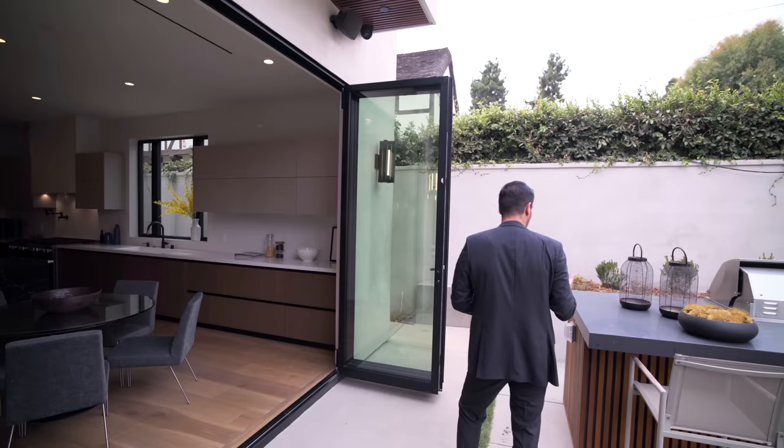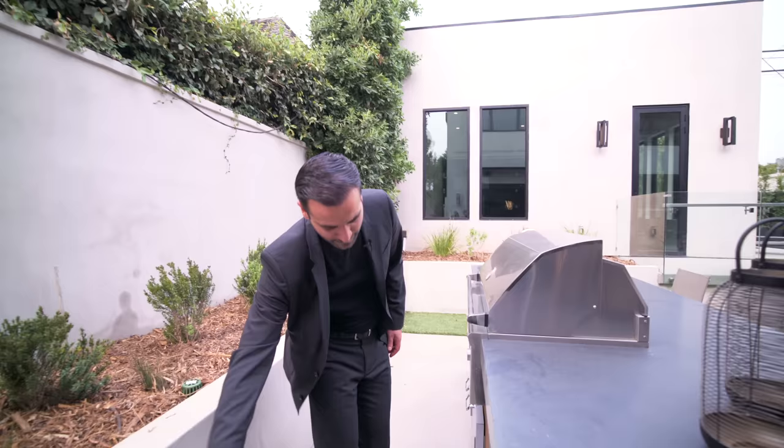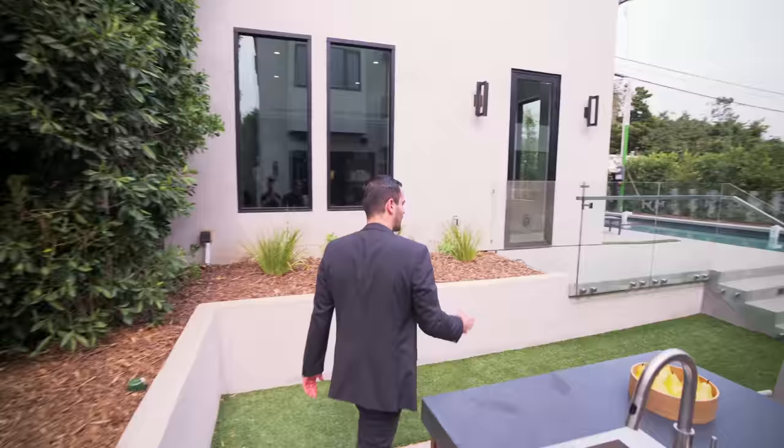Right next to it is the outdoor barbecue area — nice to have, with bar seating close to the kitchen. You have a fridge, storage, a gas barbecue, and even a little sink. You get it all.